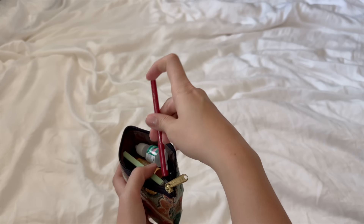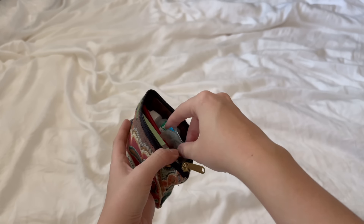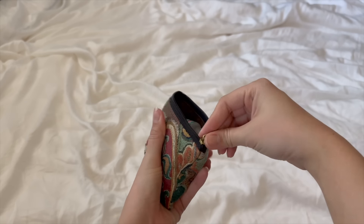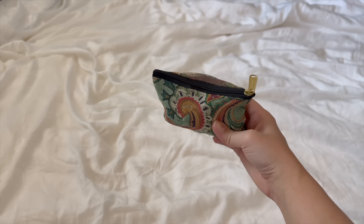I also have extra contacts, a little folding comb, eye drops, and a few hair ties. I like keeping all this in here because it's nice to touch up your makeup on the go, especially before a meeting. Chapstick and eye drops are the two things I'll bring no matter what. Contacts are really important for me to have extras in case something gets in my eye — I wear daily contacts.